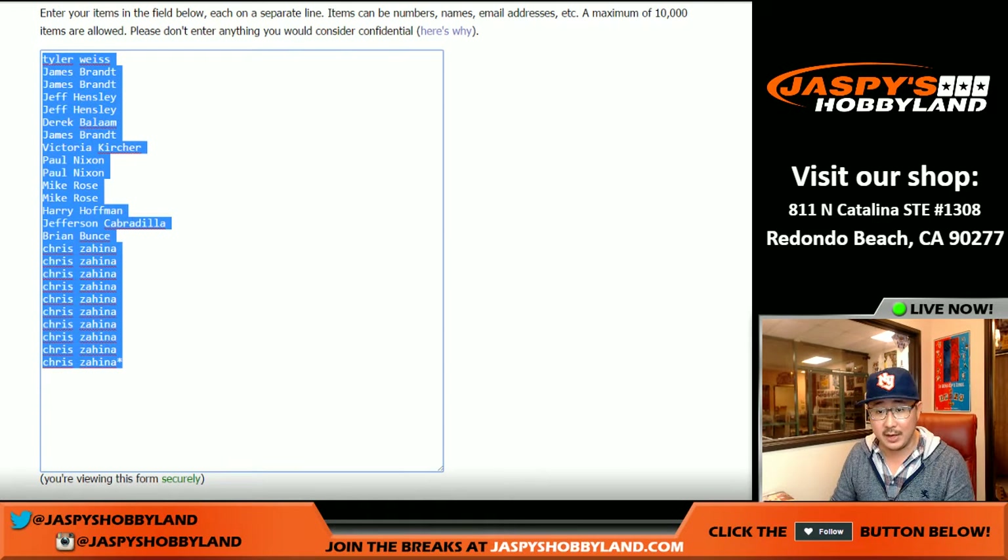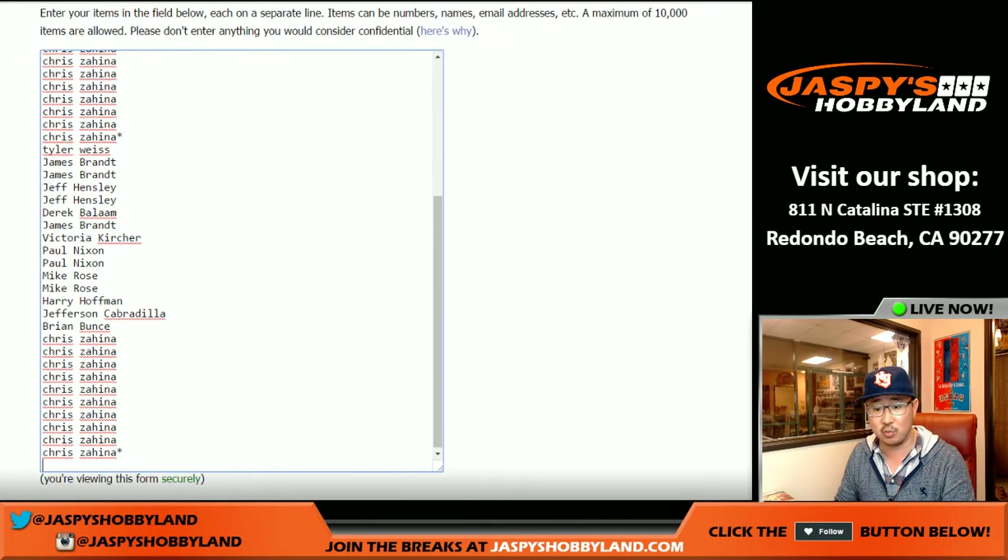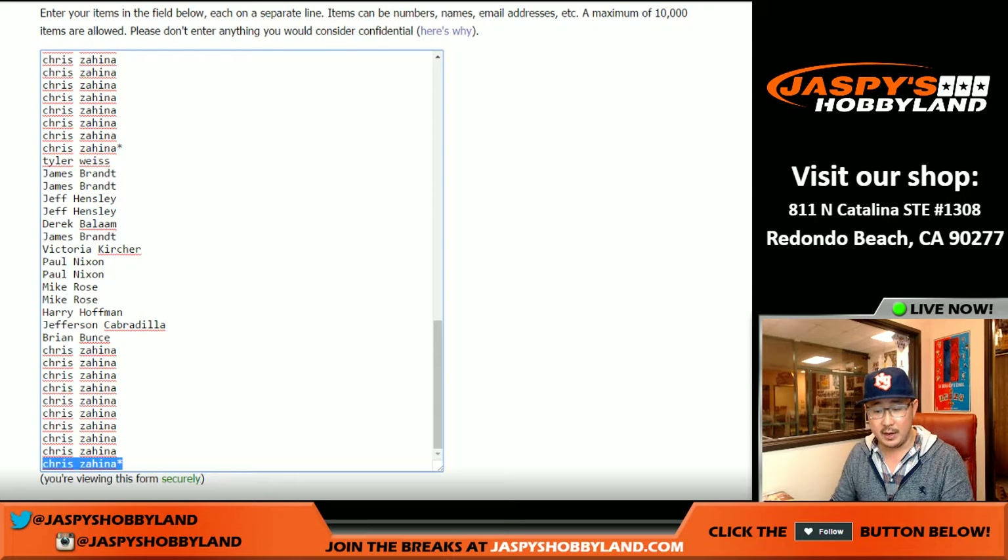So 20 bucks gets you four numbers. Let me times this list by four — there's one, there's two, three, and four.